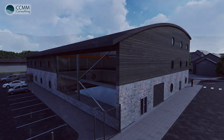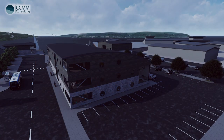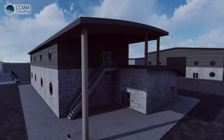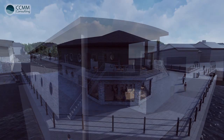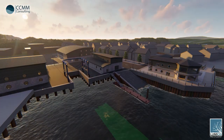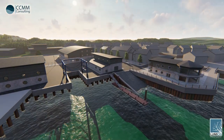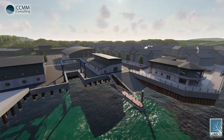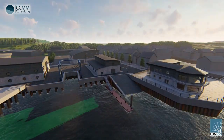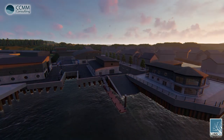CCMM are confident that the integrated design of the lifeboat station, training college, boat repair area, visitor centre, surrounding infrastructure and sustainable energy will create a hub in the southwest for the RNLI. We believe that this project will be a stepping stone in developing and increasing the RNLI's operating capabilities across the country. If you have any further questions, please do not hesitate to contact a member of the management team. Thank you for listening.